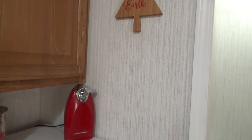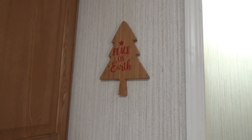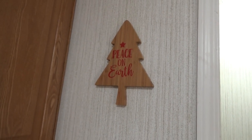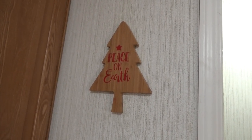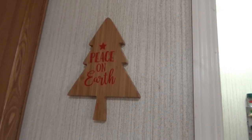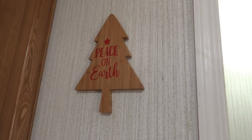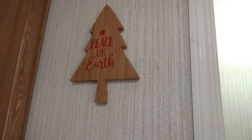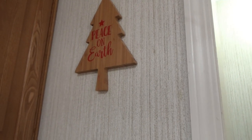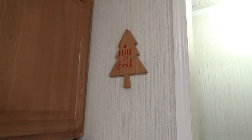Up here on the wall, normally I have a welcome sign, but I had purchased this at Burlington Coat Factory — it's like a little charcuterie board. I thought it was cute and I would just use it as home decor. So I put a hook on the back and just hung it on the wall here. It says peace on earth, just to have a little something up there. I took the welcome sign down — I always like to have something hanging up there.